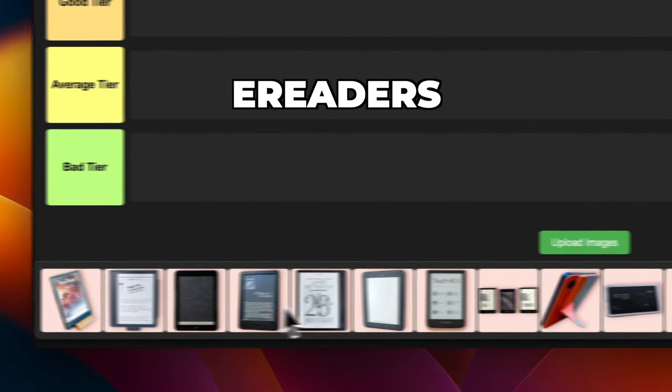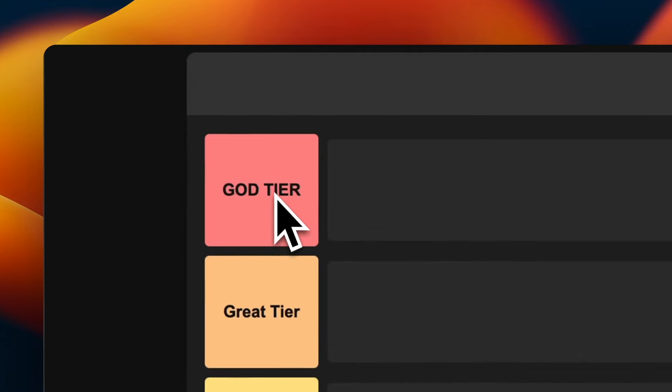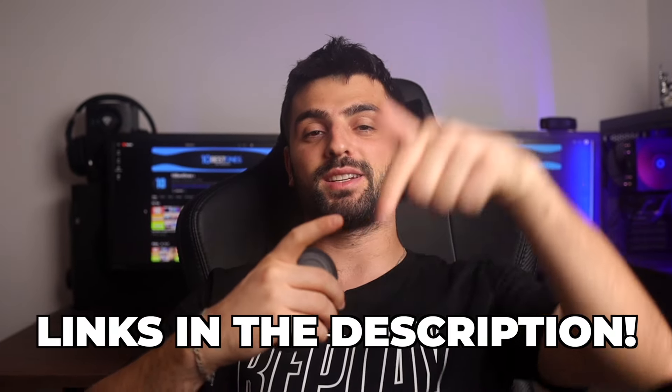These are the 20 best e-readers of 2024 and we're gonna rank each of them from god tier to trash tier. Links to all of the e-readers mentioned in this video will be in the description below.